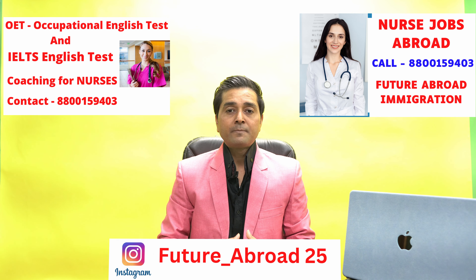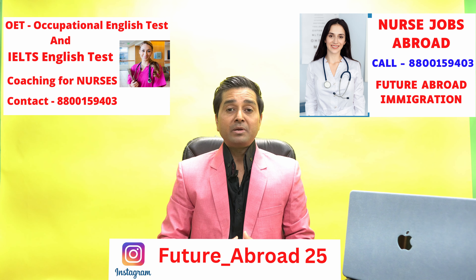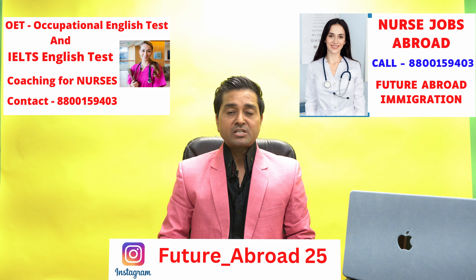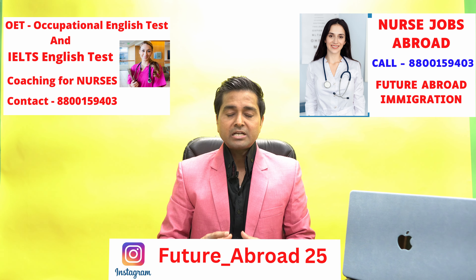Our nurses from India who want to do a job — you can get a job in Czech Republic as a nurse. I will tell you about the process of getting the job, how much salary you can get, and what the requirements are.